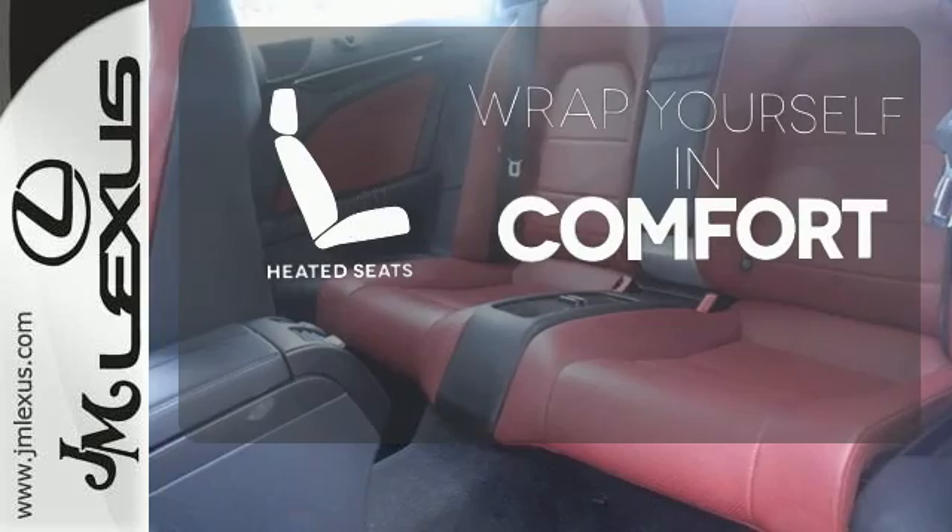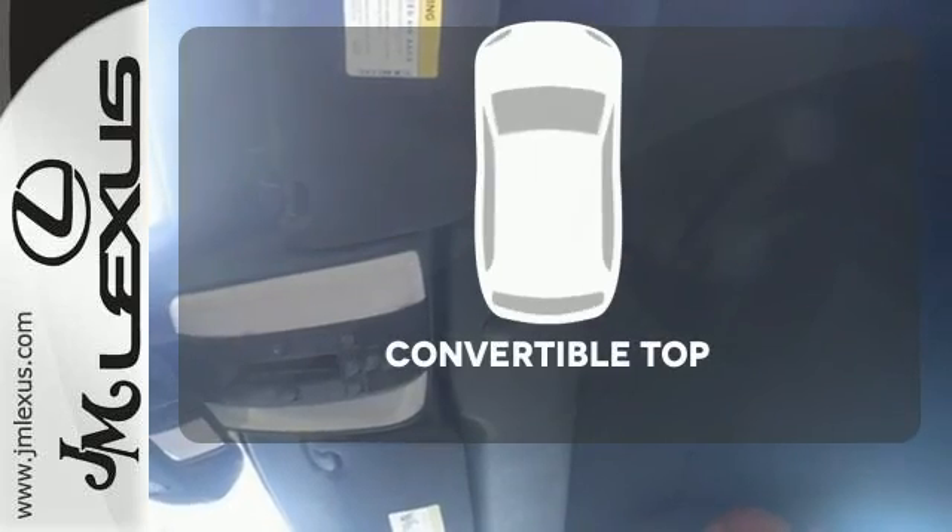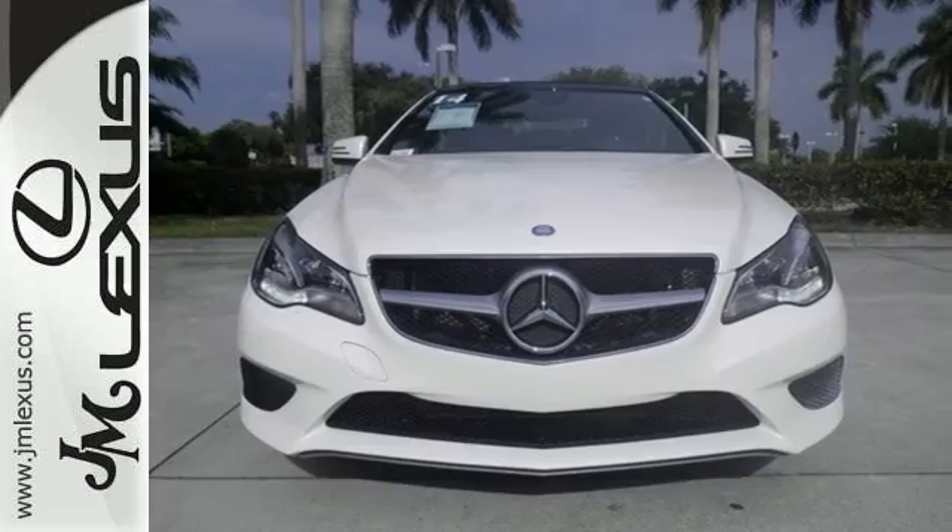Ward off the chills with the heated seats. Go topless with a convertible. It's better than ever before. Come in for a test drive today.